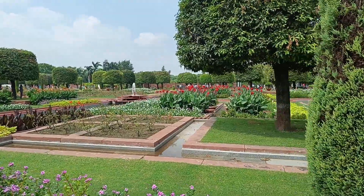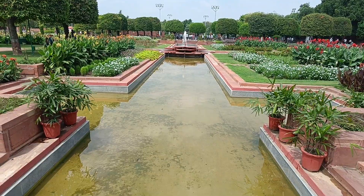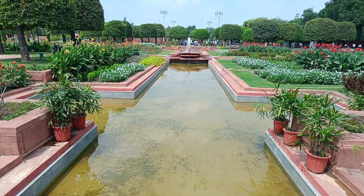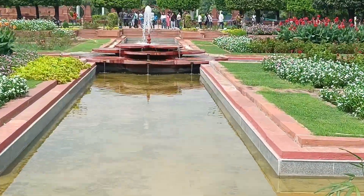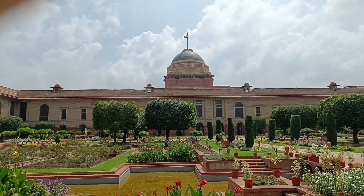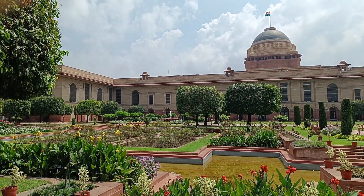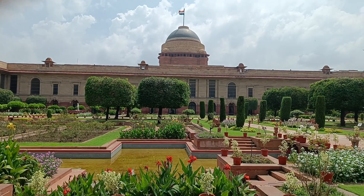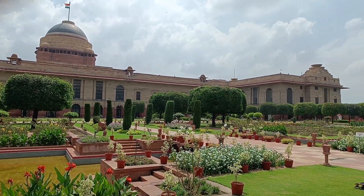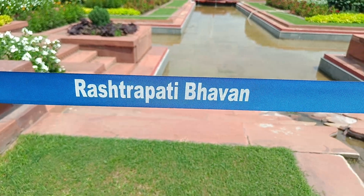You can see this fountain from all 4 sides. The fountain is surrounded by flowers of various colors. The great architect Edwin Lutyens designed the layout of this garden.